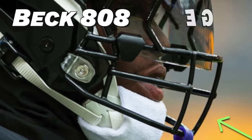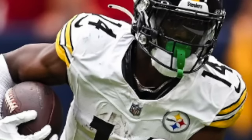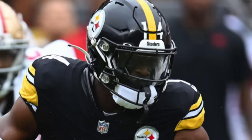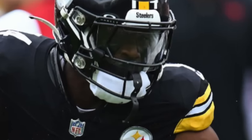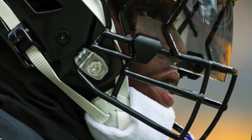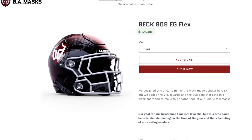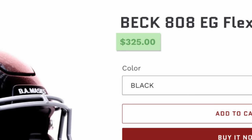The next key piece to this helmet setup is his custom face mask — the Beck 808 EG face mask. This mask has two sets of jagged eye guards, originally inspired by the OG OBJ mask. The 808 lower style is inspired by Marcus Mariota's custom face mask, and the EG stands for the extra set of jagged eye guards. This is one of the coolest face masks in the game, and BA Masks has them for $325, linked in the description below.